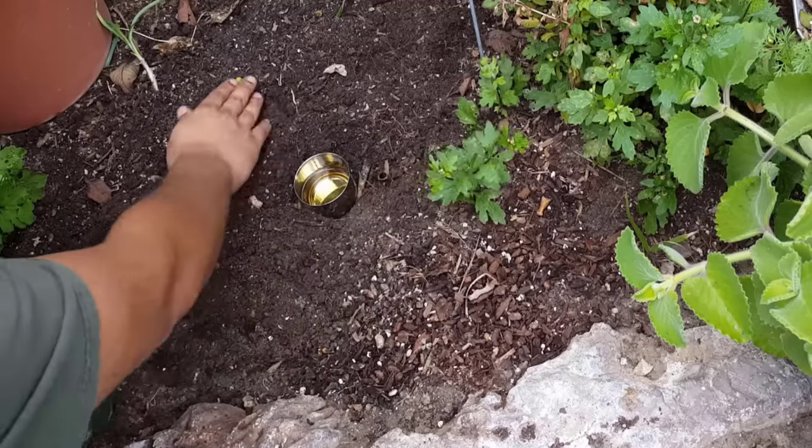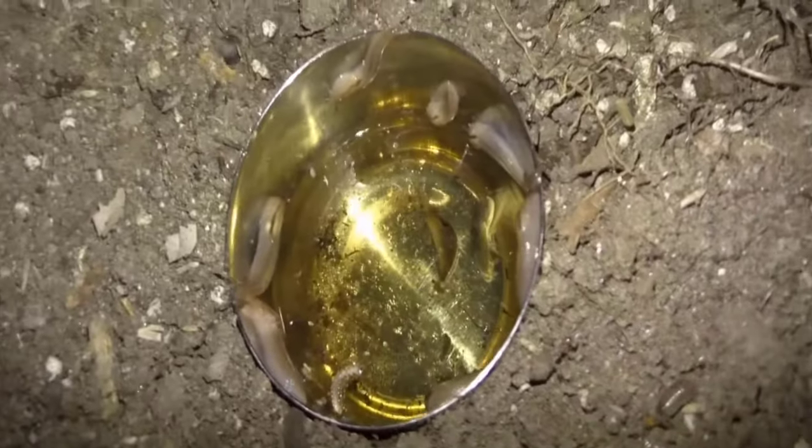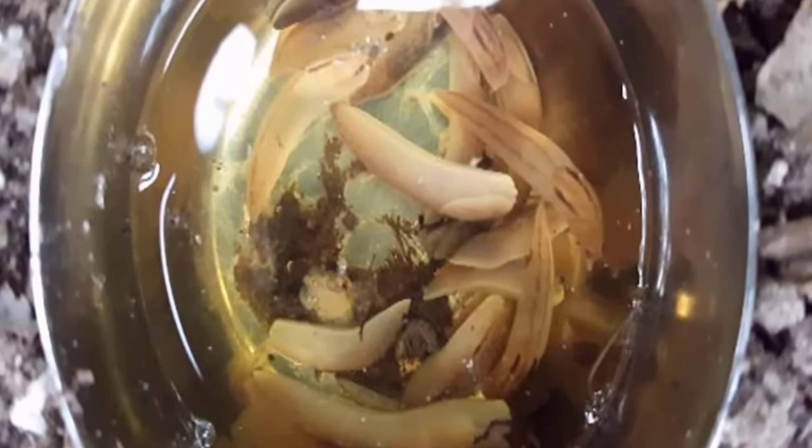Then dig a hole in the affected area of your garden and keep this little container in it. This trap will attract the slugs so they will quickly come towards it. Keep it overnight and you will see that a lot of slugs have been trapped in it and died. You can repeat this process after a few days to get rid of slugs permanently.